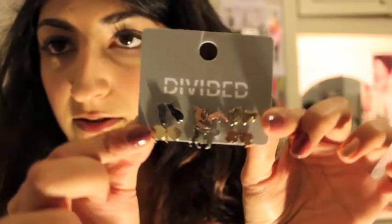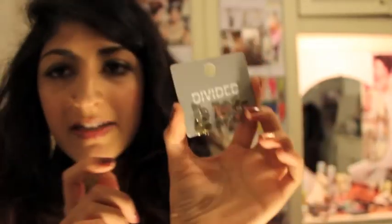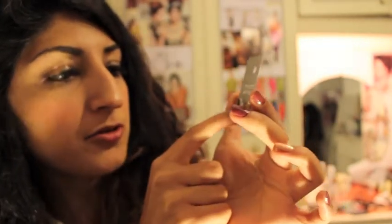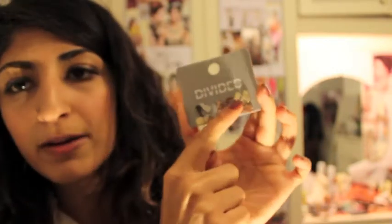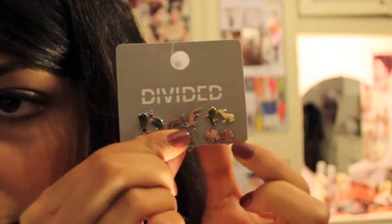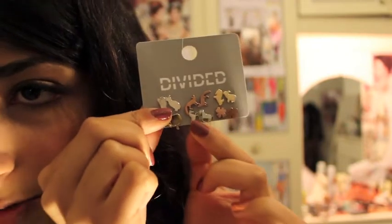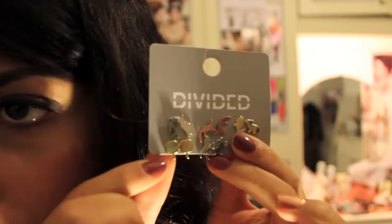Then I bought these really cute animal earrings from the Divided section. They've got two silver cats, then there's two rose gold foxes, two little gold rabbits which are really really cute, a four-leaf clover — though I suppose that's not really an animal — these little horses which I think I'm going to give to my friend who loves horses, and I think these last ones are little apples.